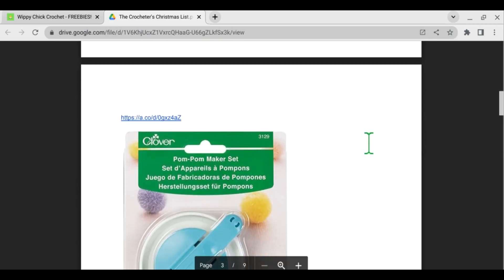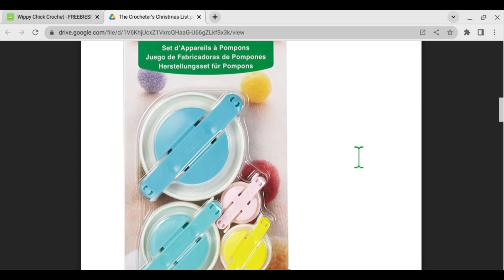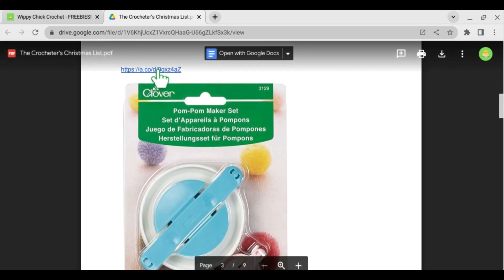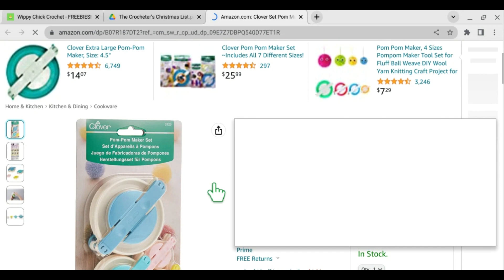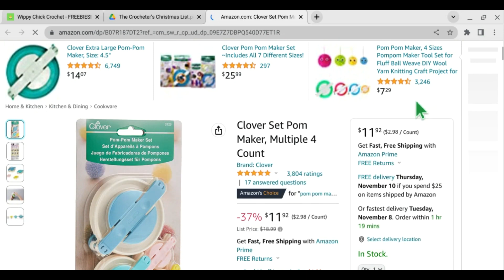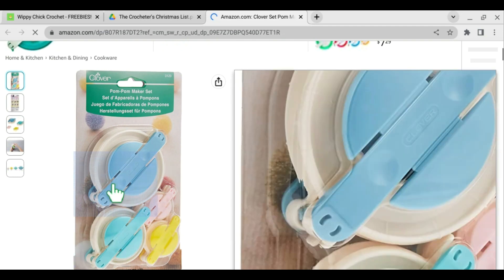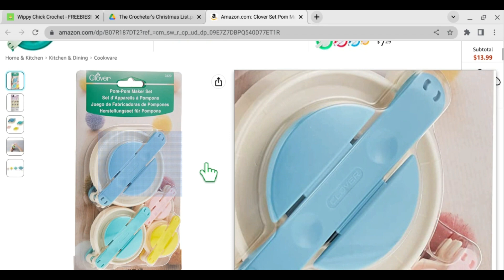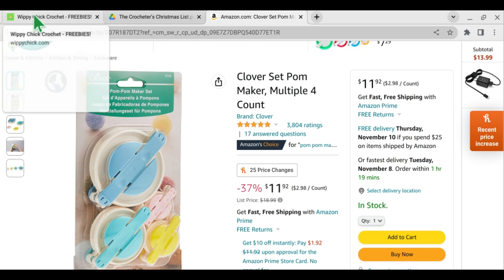Next item on my list is my Clover pom-pom set. I just used it the other day when I was finishing off a hat. I love the Clover pom-pom set. I happen to get mine at Michael's, but they're available all over the place, and of course on Amazon. It retails for $11.92 and it is worth it if you are making hats because it's got four different sizes and it's super easy to use. I did have a review video for this as well. In my opinion, it's the best way to make pom-poms, hands down.